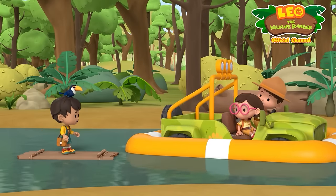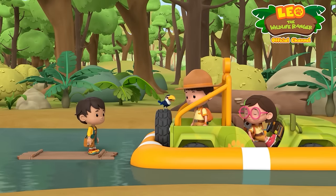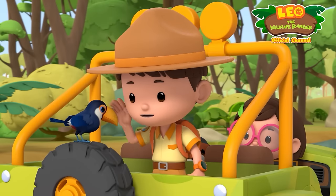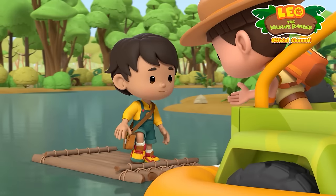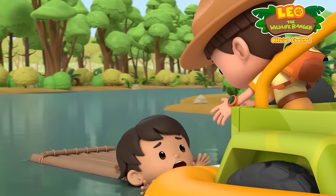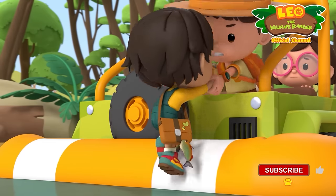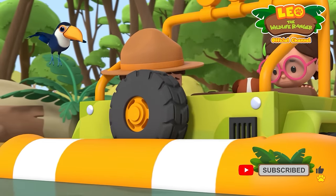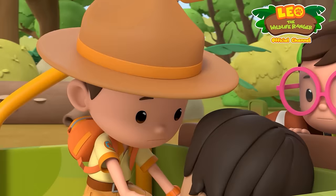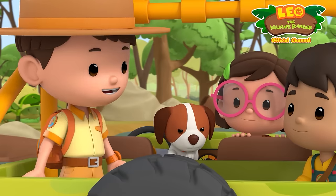Peo! Pico! We're here! Leo! Katie! I'm so glad you found us! Good to see you, Peo — reach for my hand and climb aboard! Whoa! I got you, Peo! Phew! I'm okay! That was close!